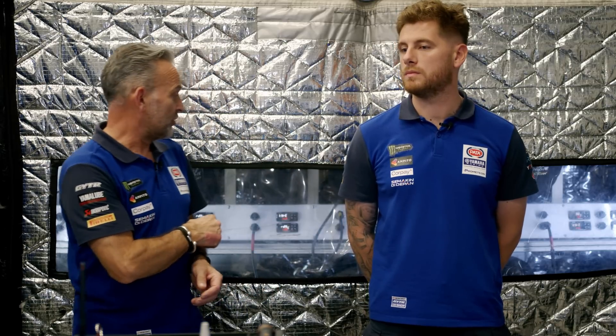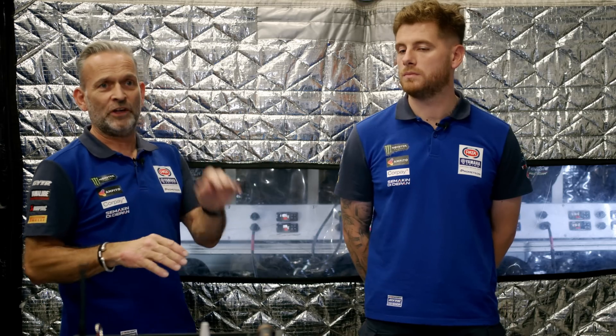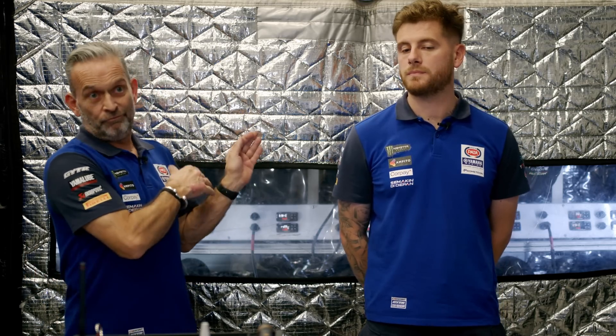Into Friday morning, obviously depending on what the weather's doing and track conditions, with discussions with the riders and the crew chief, we'll decide which tyres we're going to go for for FP1. They're switched on two hours before we hit the track, and then our job is to monitor those temperatures and pressures throughout the two hours prior to going out for FP1.